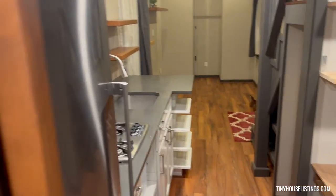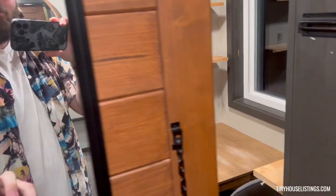There's a lock for the door — that's your privacy. And there's a mirror as well.